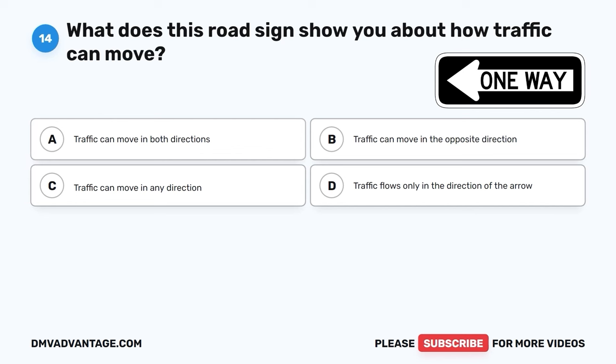Question 28. How are fines for breaking traffic rules in school zones different? A. Reduced. B. Tripled. C. Doubled. D. Stay the same.